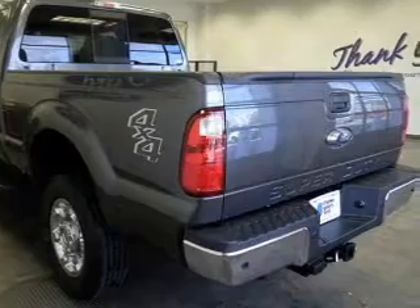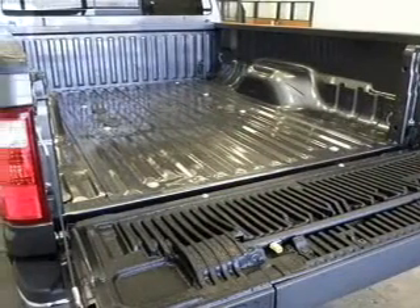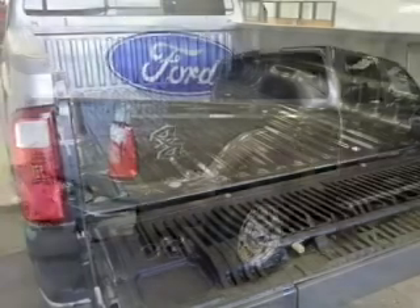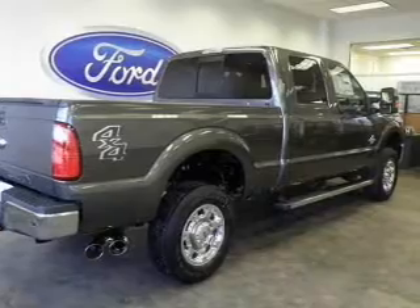Safety was made a priority with these features: a backup camera, curtain head airbags, side airbags, brake assist, traction control, stability control, a passenger airbag, low tire pressure warning, front ventilated disc brakes, and anti-lock brakes.